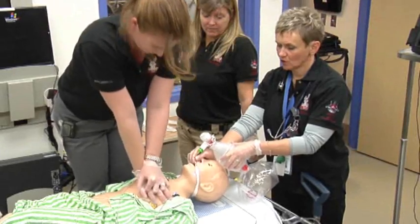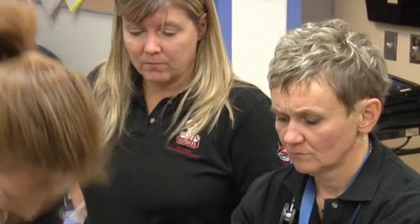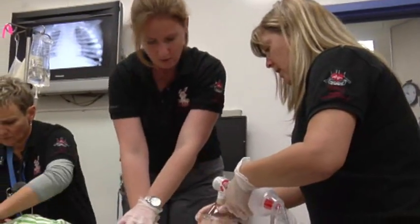An international research project to determine whether new technology can help save children's lives during cardiac emergencies is being led through a partnership between Alberta Health Services and the University of Calgary.